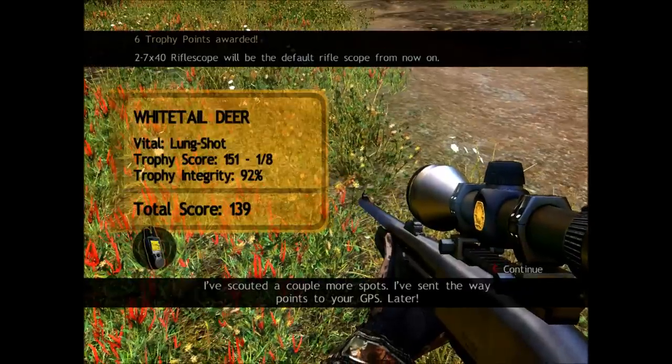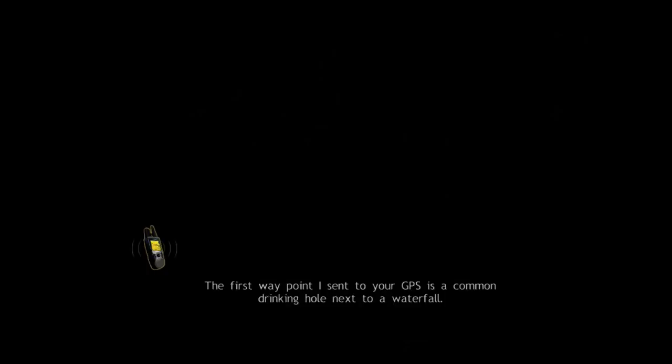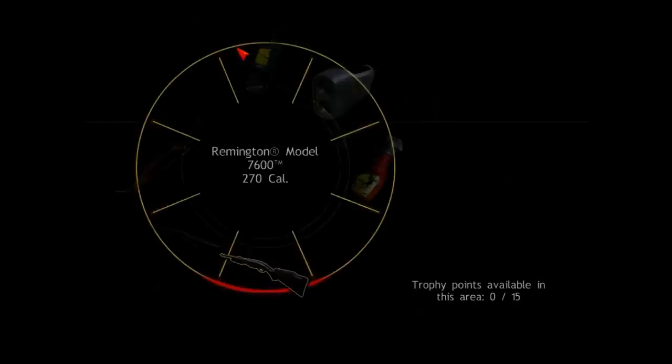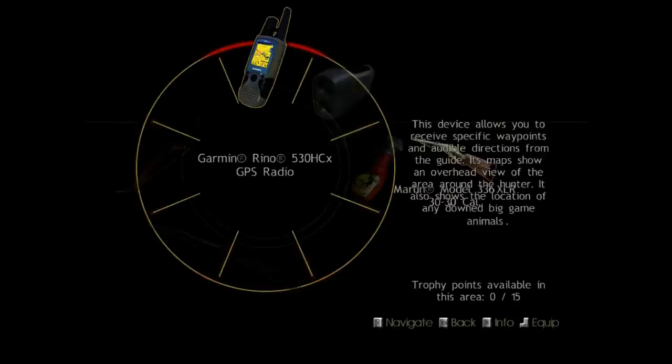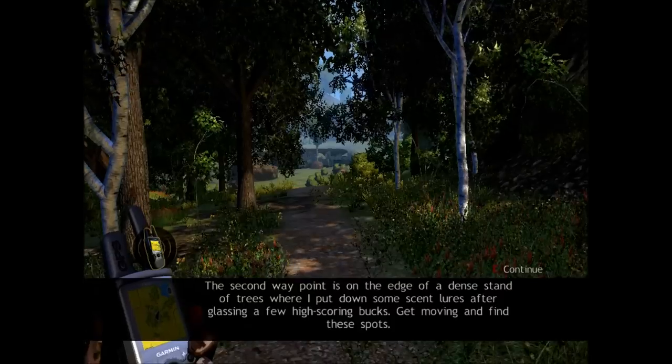I've scouted a couple more spots. I've sent the waypoints to your GPS. Later. The first waypoint I sent to your GPS is a common drinking hole next to a waterfall. The second waypoint is on the edge of a dense stand of trees.